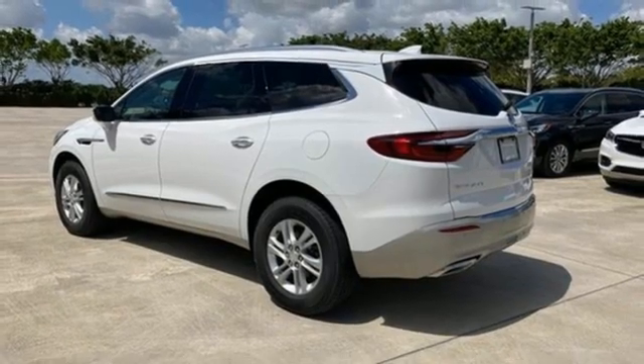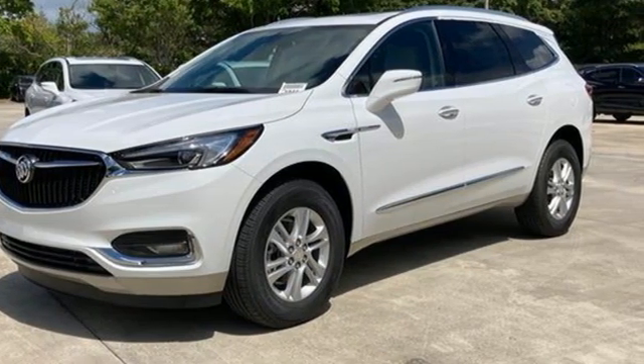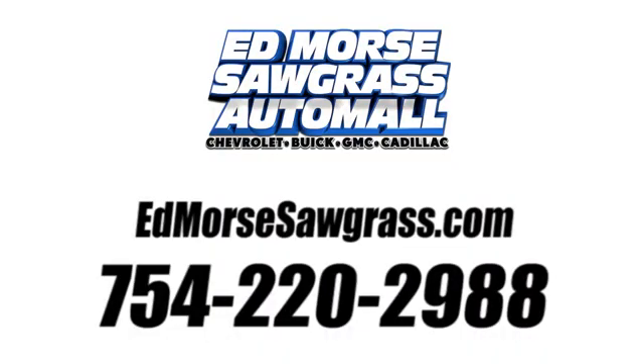Imaginative luxury for the real world, that's today's Buick. See it for yourself when you take it for a test drive. Call us today at 754-220-2988. For value and for service, it's Edmars.